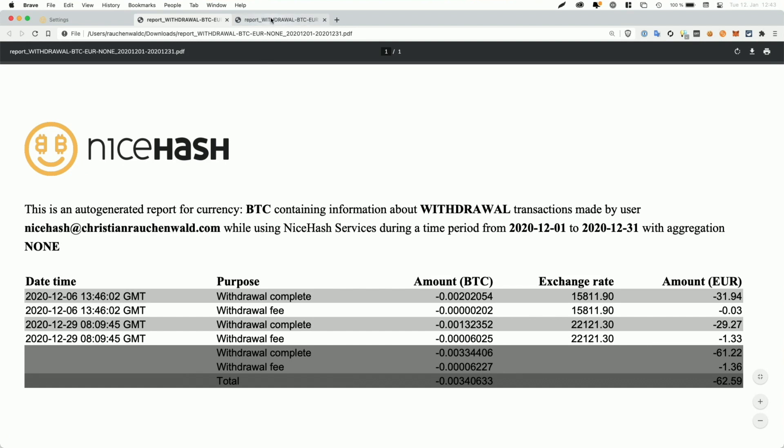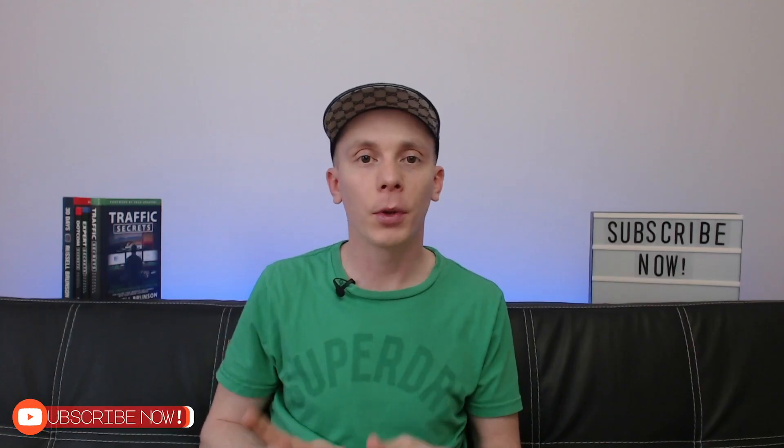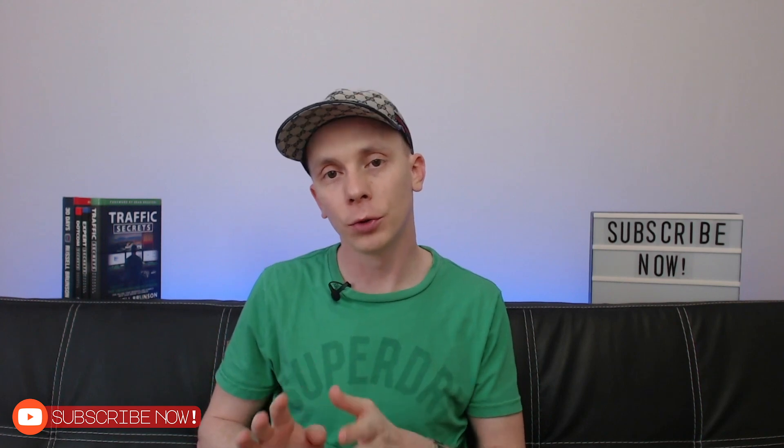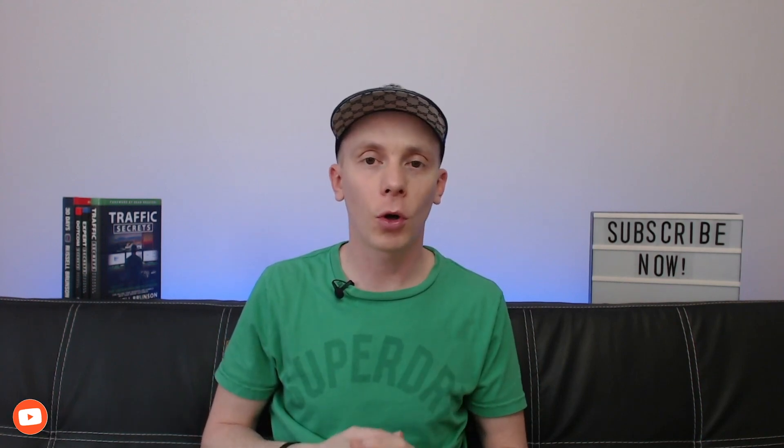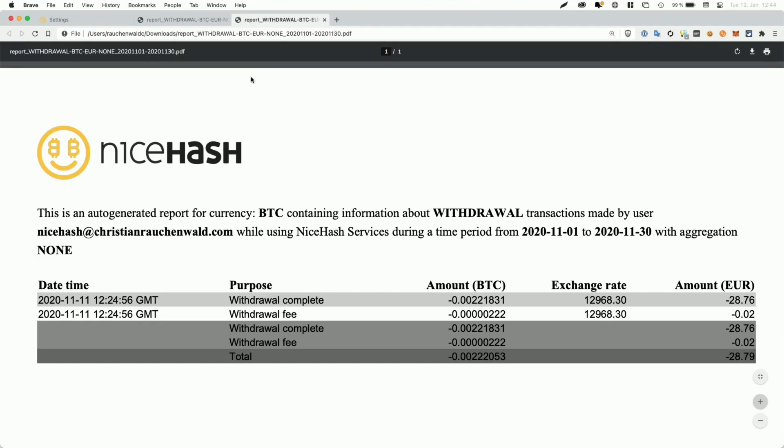So let's start with the one for November. And as you can see here, on the 11th of November, I withdrew a total amount of 0.0022 something Bitcoin for a total value of 28 Euro 76. And for now, just try to remember the value of 0.0022 something, because we're going to take a look into my Crypto.com wallet to also show you that I actually received that amount.